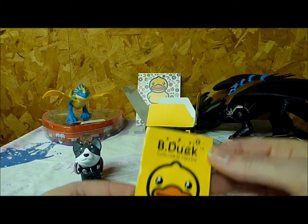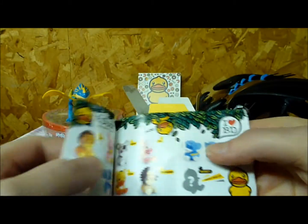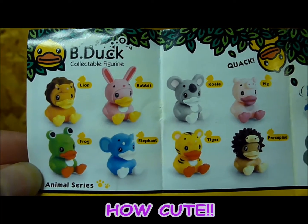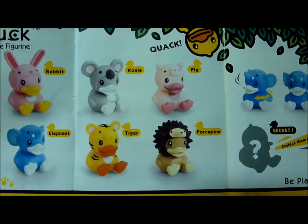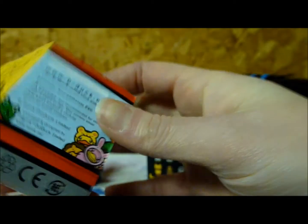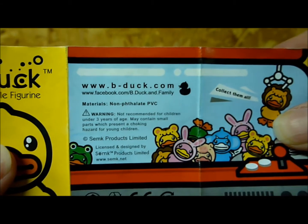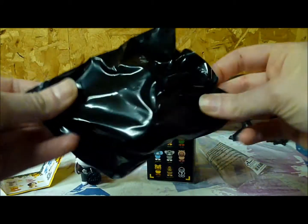I'll give you another look at what we can get, and let's see what's inside. Inside the box you get a little flyer with all the characters you can get. So you can get a lion, rabbit, frog, elephant, koala, pig, tiger, porcupine, or the secret character. It tells you to be playful. You can also visit them at B-Duck.com. They're in a little claw machine, and they come in a black bag.